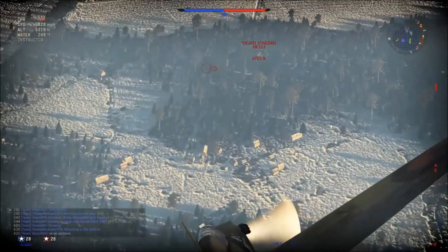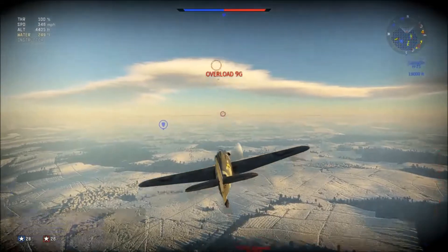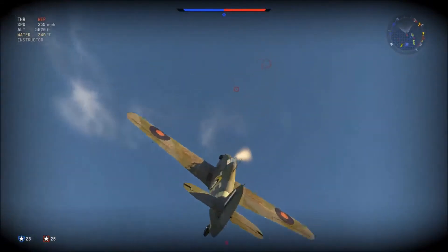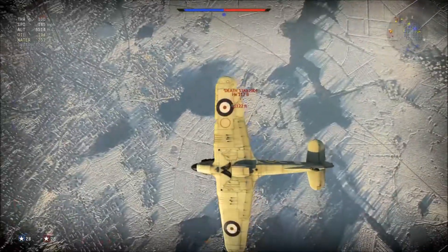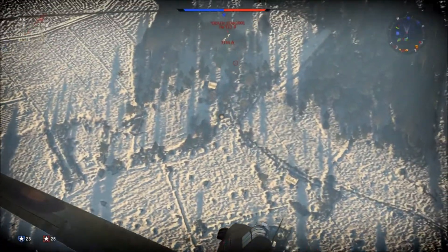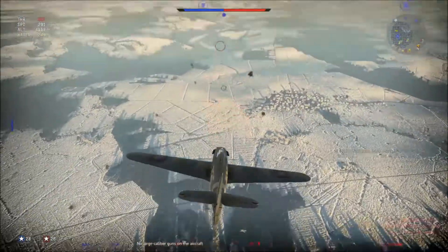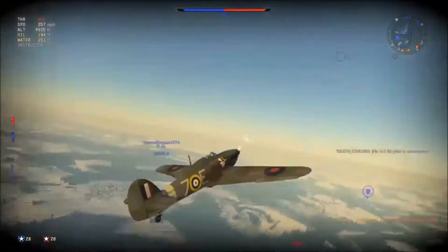We're going to engage this HE-112 here. These guys are low on energy and I'm high on energy. We're going to pull up — that was a bad angle there. Pull up, loop it around, find this guy again. He's climbing right up to me with no energy. Quick burst. Look at that — those 7mm, they do damage if you hit them in the right spot and if you hit them enough.